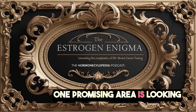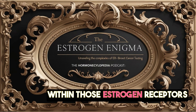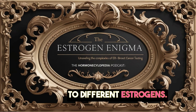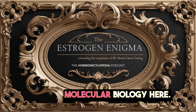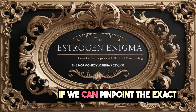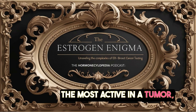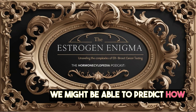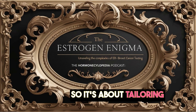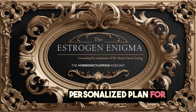One promising area is looking at something called estrogen receptor subtypes. There are variations even within those estrogen receptors, and it seems like these subtypes might respond differently to different estrogens. If we can pinpoint the exact estrogen receptor subtype that's most active in a tumor, we might be able to predict how that tumor will behave and which type of hormone therapy would work best. It's about tailoring treatment to the individual tumor — almost like creating a personalized plan for each patient.